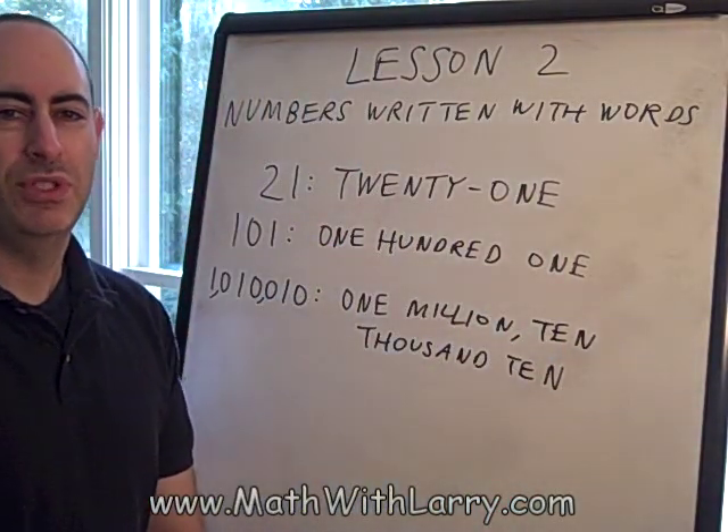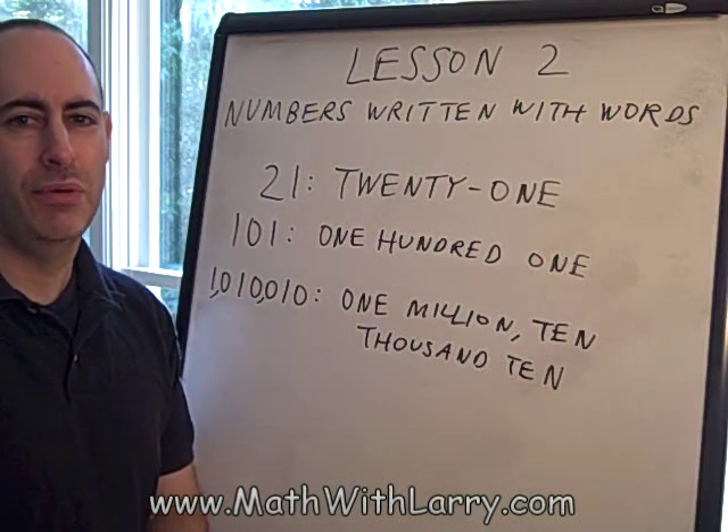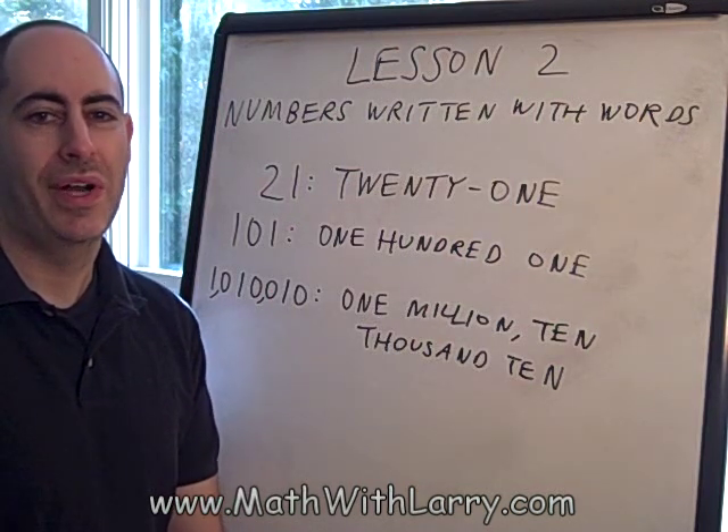If you take a look at Lesson 2 on my website, you'll see a chart that has many different numbers spelled out, so you'll really be able to see how it works. This is just a basic lesson about how to write out numbers with words. In upcoming lessons, we'll learn much more about how numbers work.